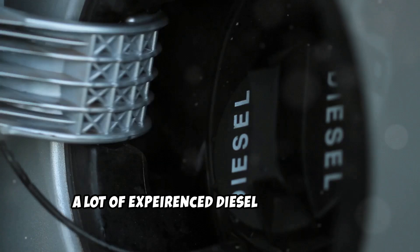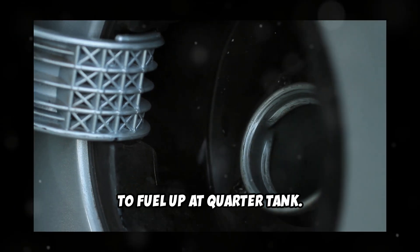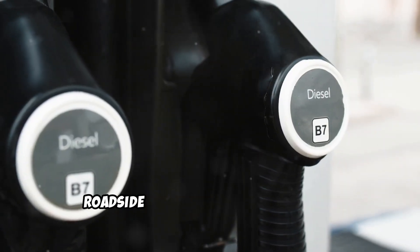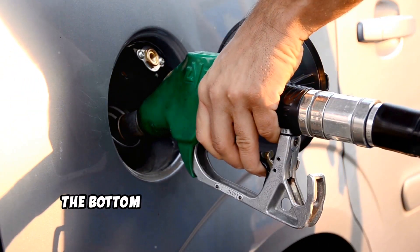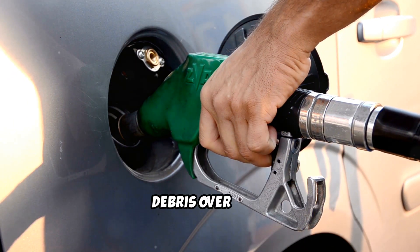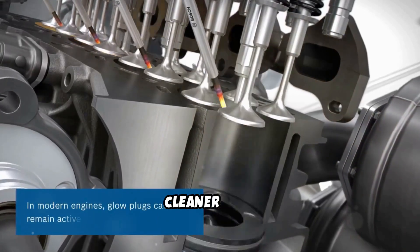A lot of experienced diesel drivers have long followed this rule. Many trucking companies require drivers to fuel up at a quarter tank — they say quarter tank is empty tank. The reasoning is simple: preventing roadside service calls and potential engine issues is more cost-effective than running on low fuel. Fuel quality can also be a factor, as the bottom portion of any fuel tank tends to collect more water condensation and debris over time, so maintaining higher fuel levels helps ensure your engine receives cleaner fuel.